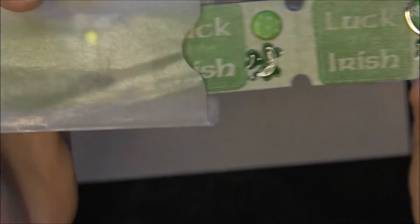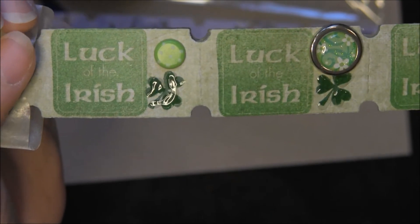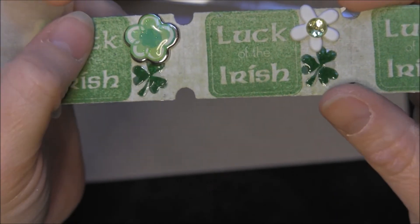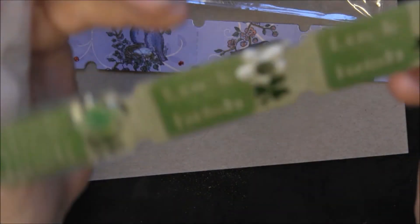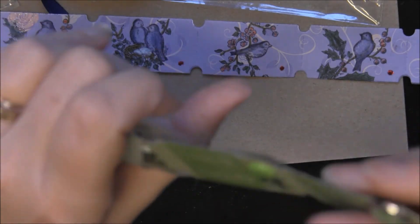Here is my St. Patrick's Day ones — it says 'Look at the Irish.' I found these really cute brads and I glossy accented with some Staz-On ink under that. The back has a really cute set that had all these Irish things — the shamrocks and everything.